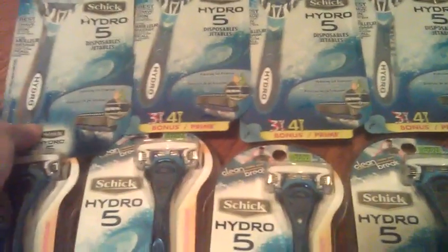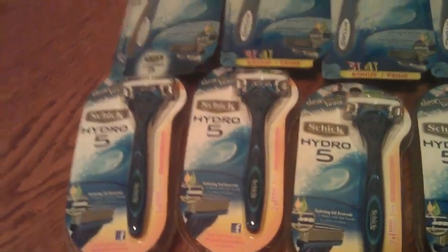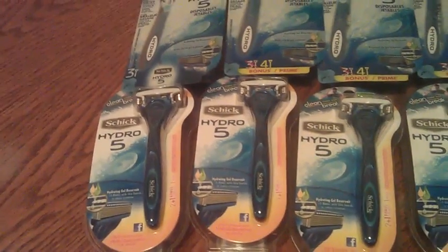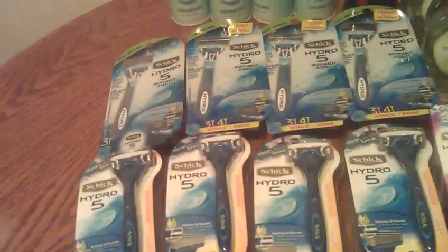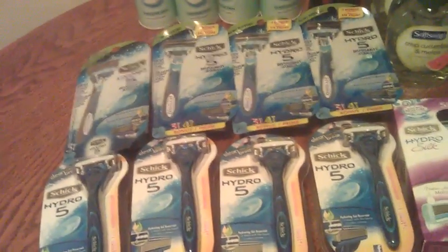These Schick Hydro 5 disposables — they are $8.79 gold, $10.99 regular. There's a $4 off manufacturer coupon and a $4 off in-ad. And all of that counts towards the anniversary promotion.